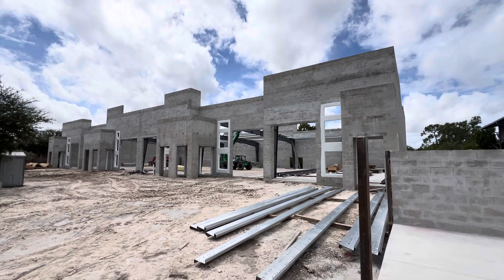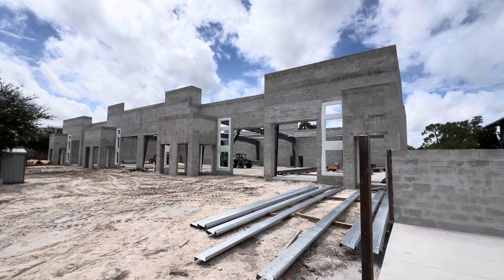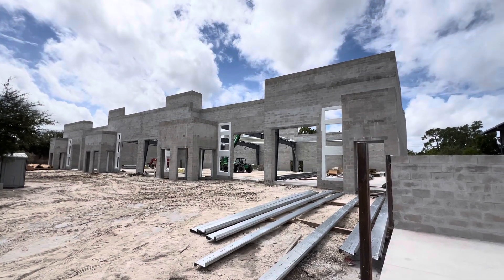These units are for lease or for sale. For more information, give me a call: 239-261-1186.